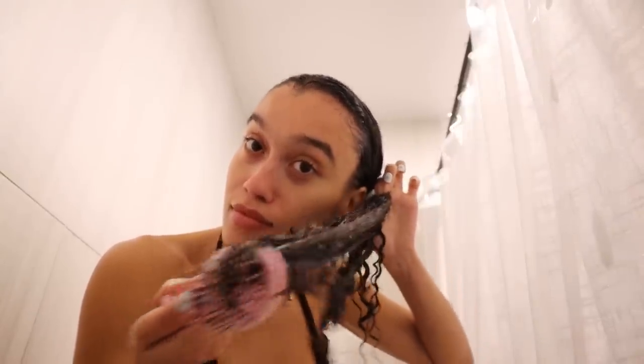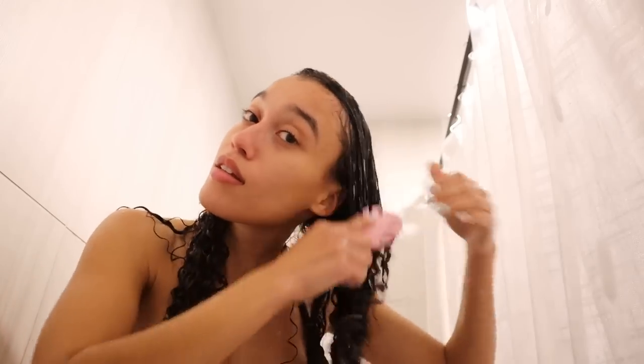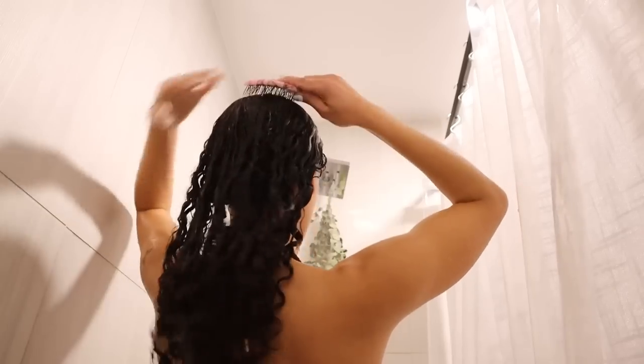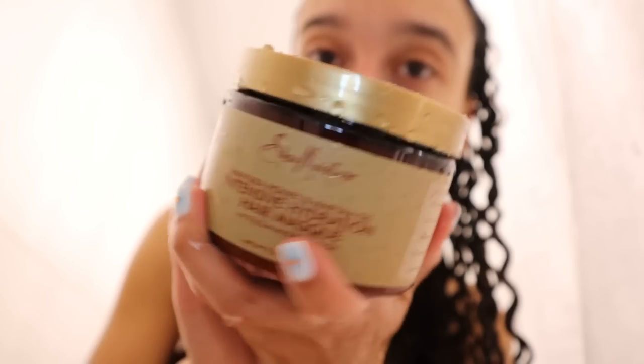I detangle my hair with a wet brush — ever since I started doing this I barely lose any hair. I grip my hair into a ponytail and work my ends first, then go around the rest of my head. After that I use a regular detangling comb to make sure I really got all the knots out. Then I apply the Shea Moisture Manuka Honey deep conditioner, which I've been using for years. I put a shower cap on, leave it for about 30 minutes, and we're good to go.